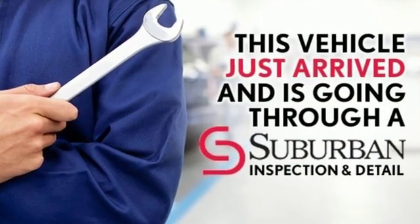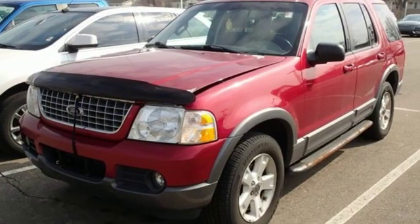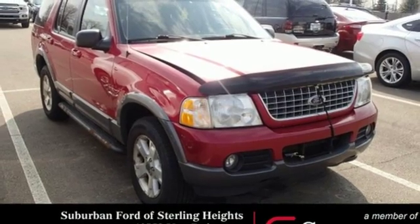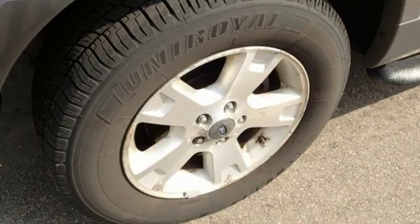V6 engine, air conditioning, AM-FM stereo, auto dimming rear view mirror, leather steering wheel, power windows, aluminum wheels, power mirrors, and automatic transmission. Stop in for a test drive and make it yours today.